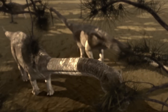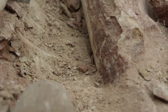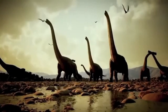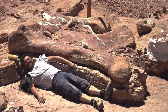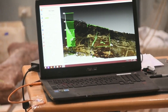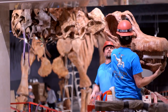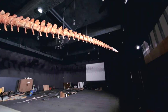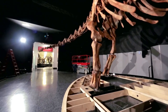During the time this titanosaur roamed the earth, this region was likely a coastal area with abundant vegetation and water sources — a perfect habitat for these massive herbivorous dinosaurs. The excavation team employed cutting-edge technology alongside traditional paleontological techniques. Advanced imaging technologies were used to create detailed 3D models of the fossils in situ, allowing for precise documentation of their original positions and orientations before extraction.